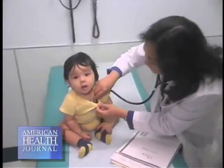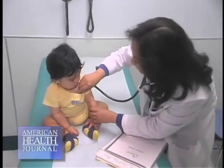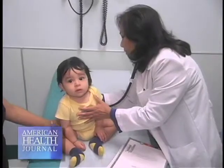We can distinguish normal murmurs from abnormal murmurs by their intensity, by the loudness and how loud it is in the chest, by the position where we hear it on the chest best, and then we can decide whether it sounds like an innocent or benign murmur or a pathologic murmur, which is abnormal.